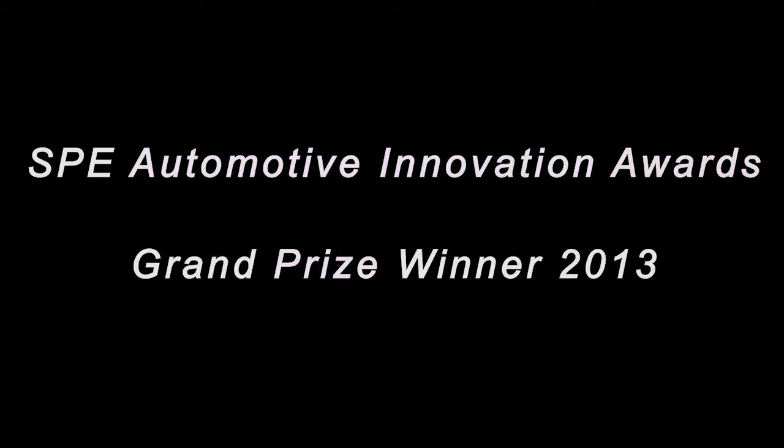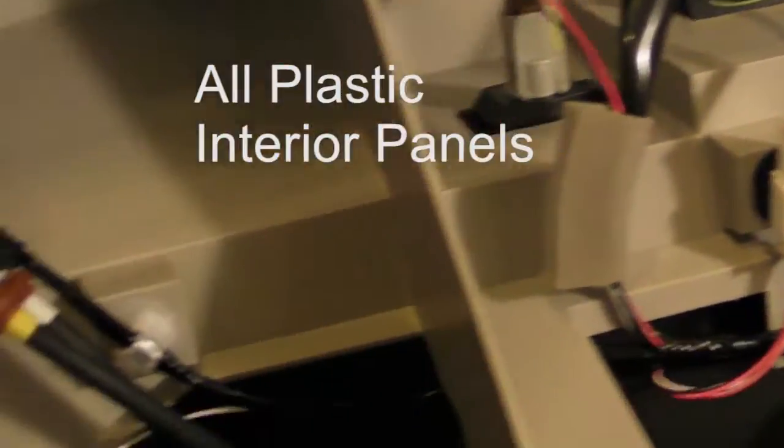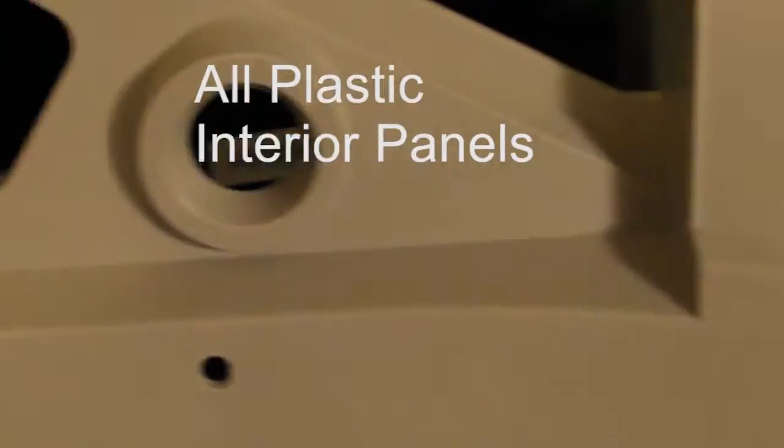Nissan is very pleased and proud to have the first North American all-plastic liftgate on the 2014 Rogue. This liftgate represents a 30% weight reduction over the previous all-metal tailgate, and it certainly helped contribute to a 10% overall fuel efficiency improvement for the vehicle. We're very proud of that, and it certainly helps us go a long way with this next-generation vehicle.